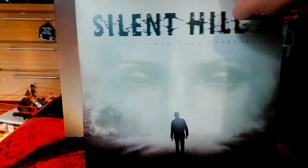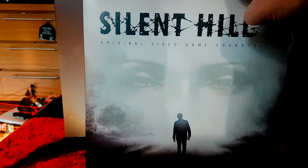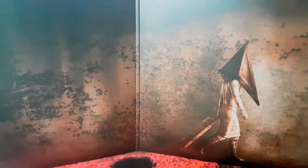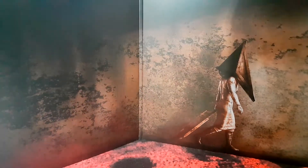On the front there's James, going in search of his deceased wife after getting a mysterious letter from beyond the grave. And inside we've got Pyramid Head — one of the most daunting and scary antagonists in any video game, certainly one of the most iconic.